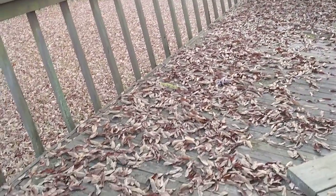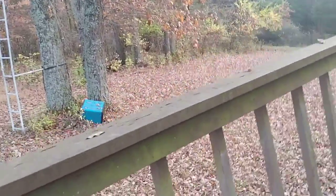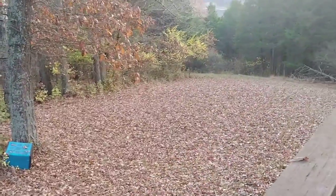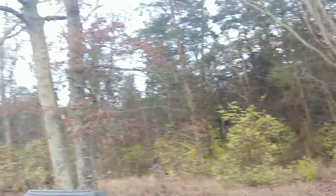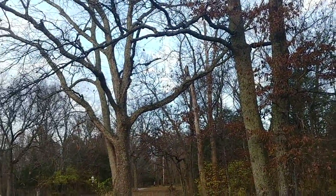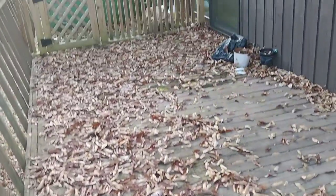One of the bad things about fall is having all these trees extremely close to your house. Although beautiful at the same time, they are a pain in the butt, especially when you are recovering from cancer treatment. But I wanted to show you something because a lot of people ask me about this.